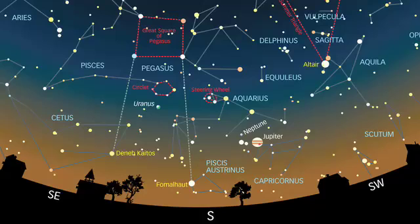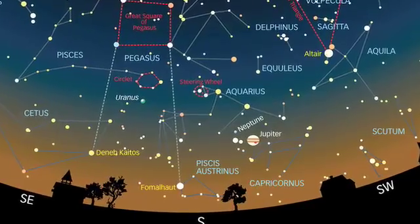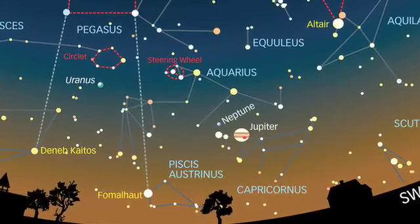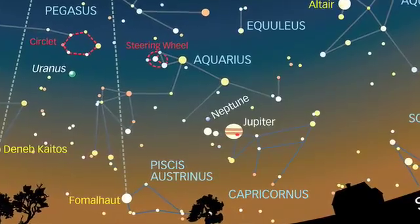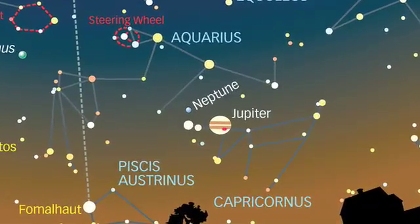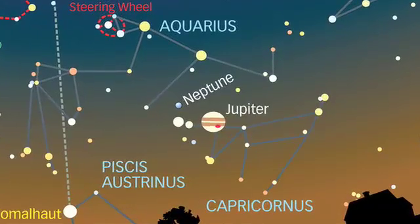You too can follow in the footsteps of Galileo this month and observe Jupiter for yourself. It's visible at the moment in the September night skies — look roughly south at about 11pm and it's sitting there shining brightly about 20 degrees above the horizon. A small telescope with a mirror of around 4 to 6 inches in diameter will show the planet's four brightest moons, as well as some of the more prominent markings on its disk. It's fun to watch the moons change position night after night, just as Galileo did 400 years ago.